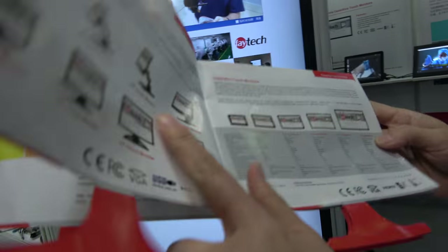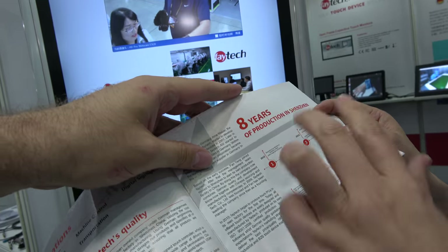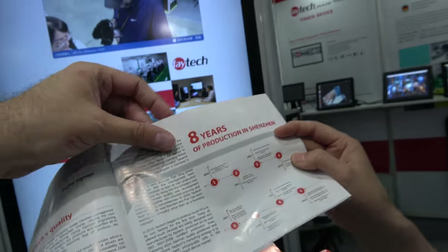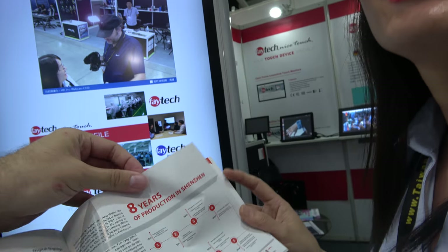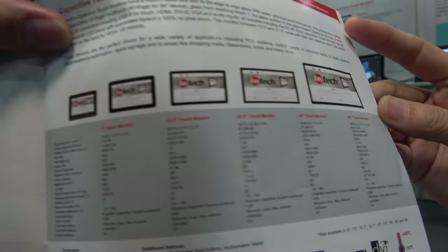It says here you've been doing eight years of production — almost about 10 years now. This catalog is old. It shows all the different sizes from 7 to 86 — we changed to 86.